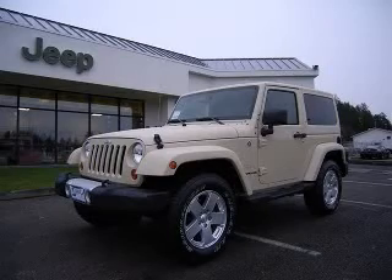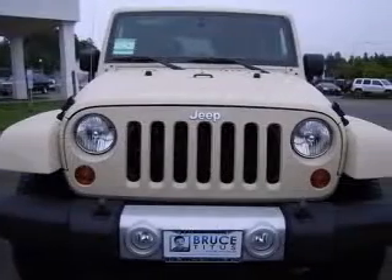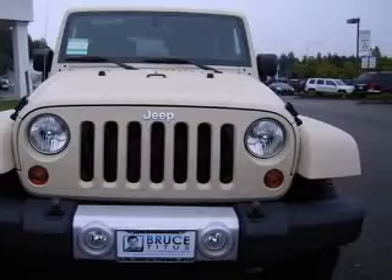We are proud to present this excellent new 2011 Jeep Wrangler. This Wrangler has a 3.8L V6 engine and a manual transmission.